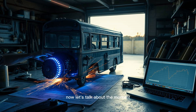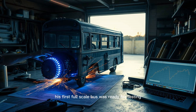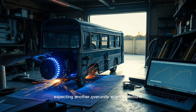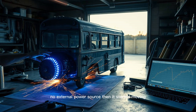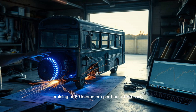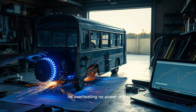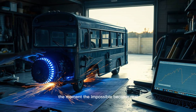Let's talk about the moment everything changed for Maxwell. After years of prototypes, his first full-scale bus was ready for testing. Critics gathered, expecting another over-unity scam to debunk. The engine hummed to life — no fuel, no external power source — then it started moving. Slowly at first, then faster, cruising at 60 kilometers per hour effortlessly. The crowd fell silent. An hour passed, then two — the bus didn't stop. No overheating, no power drain, just consistent motion. That was the breakthrough, the moment the impossible became real.